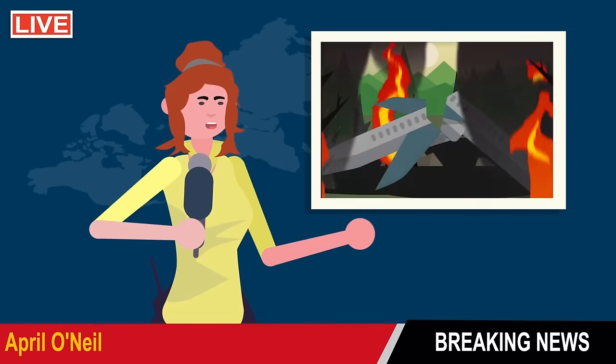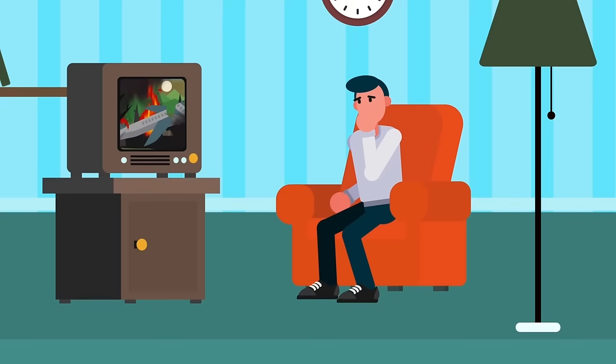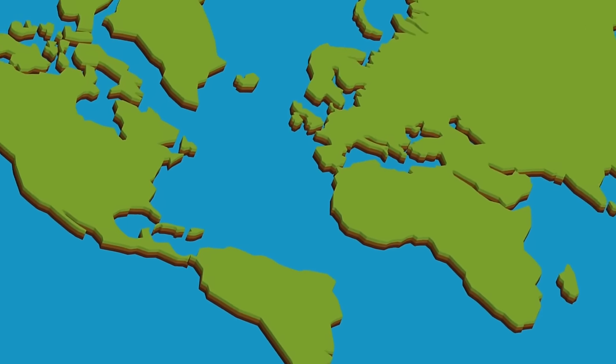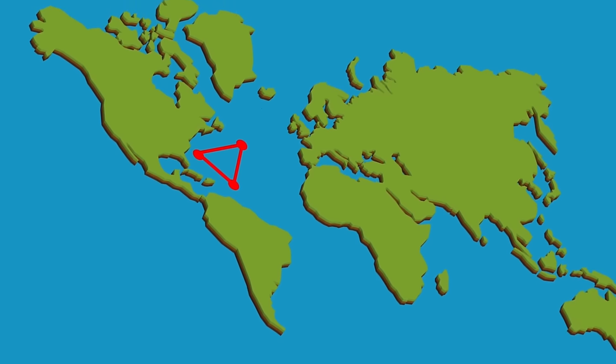And then, every year, there are stories of downed flights or those that go missing, all adding fuel to that aviophobia fire. Take, for example, the infamous Bermuda Triangle, that well-known region of the western part of the North Atlantic Ocean.